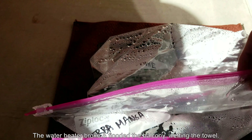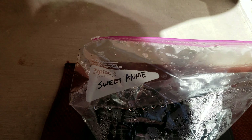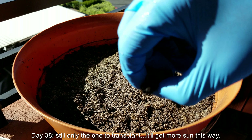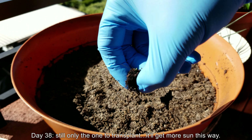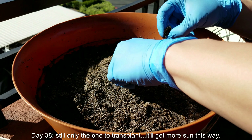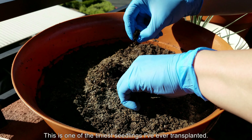Here's some footage where it's 54 Celsius. It's blistering hot. I was afraid that my seedlings would have gotten cooked because the water heater broke and the towel got wet — the one that insulated the heat mat and the concrete below. So it's day 38.